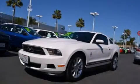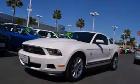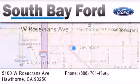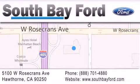Contact us today to arrange your test drive. South Bay Ford is your Hawthorne area Ford dealership, specializing in new and pre-owned vehicles, service and parts. Stop by our showroom at 5100 West Rosecrans Avenue in Hawthorne, or visit us online at southbayford.com.